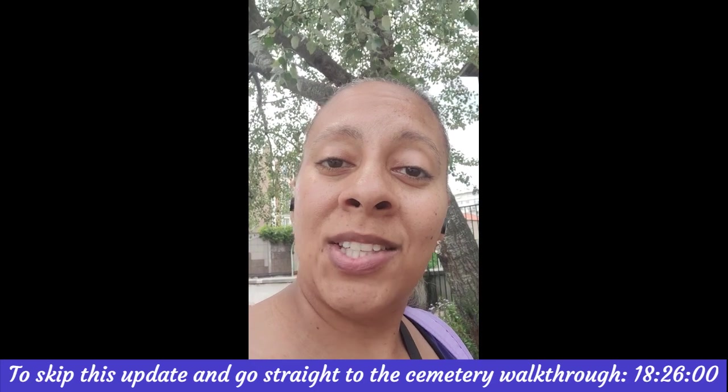Lucky for me it's a Tuesday, because the cemetery is only open on Tuesdays and Saturdays. So I almost messed up — if I hadn't gotten lucky, it probably would have been closed. I still have my backpack and my little carry bag. We're going to do a quick walk through and kind of see what's what.